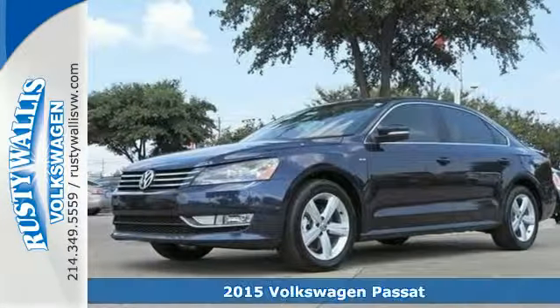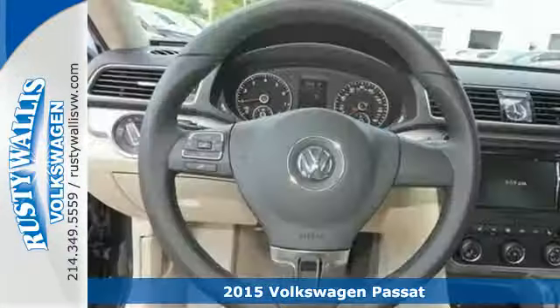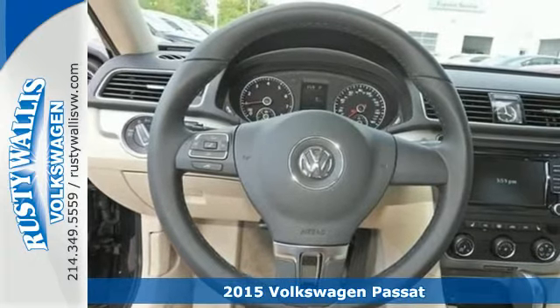It's a 2015 Volkswagen Passat — a smarter car for a smarter driver.